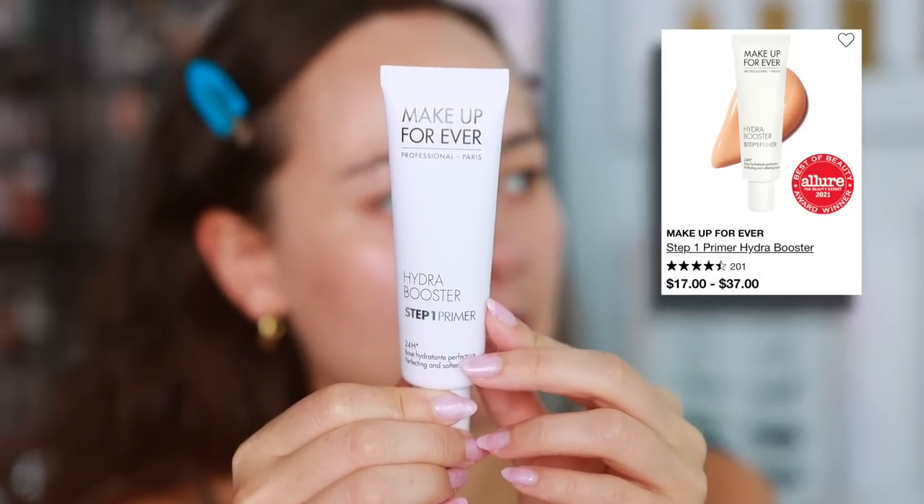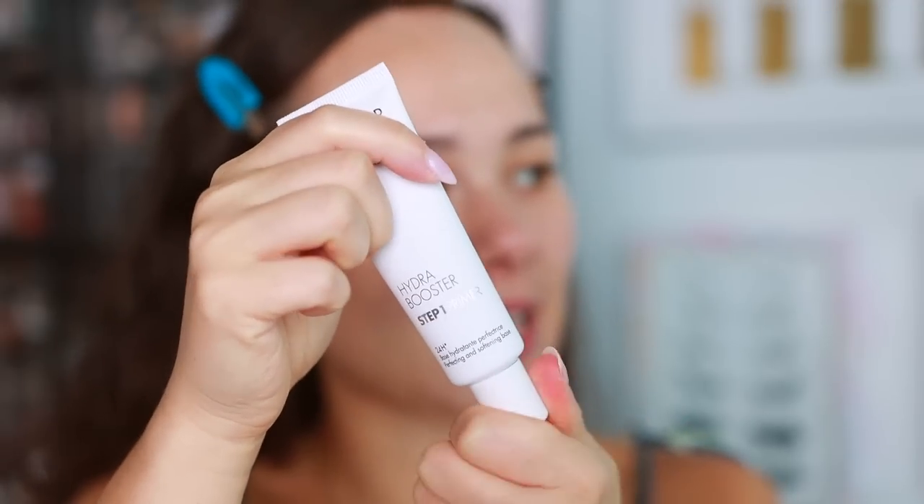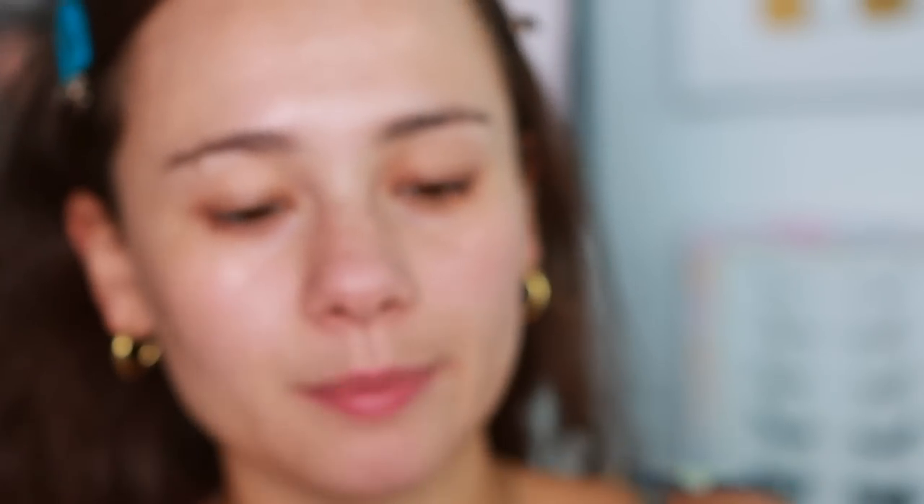For face primer — I don't believe this is new but Makeup Forever sent it over — this is the Hydro Booster primer, it's a base hydrant. I like hydrating face primers so I thought I'd give this a try. Makeup Forever usually does no wrong. I already have my Misteen sunscreen on — a must in the summer. This feels like a lightweight moisturizer consistency and it's making my skin feel really smooth. Nice for dry skin.